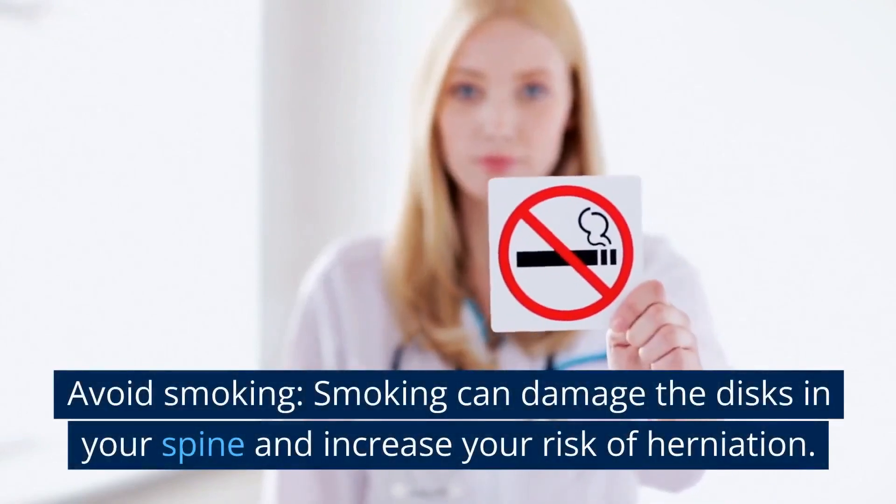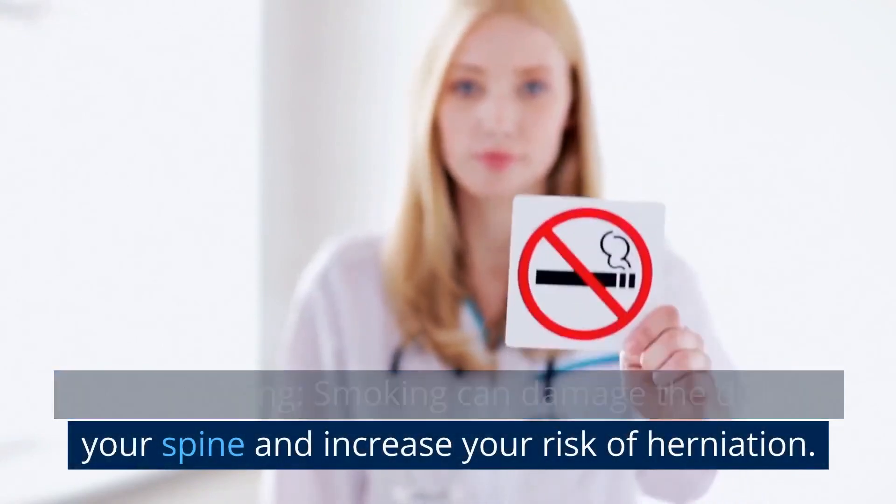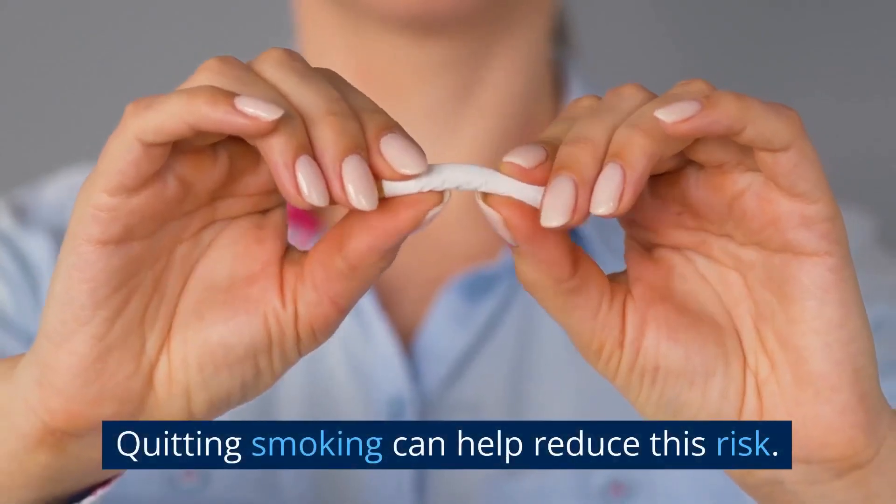Avoid smoking. Smoking can damage the discs in your spine and increase your risk of herniation. Quitting smoking can help reduce this risk.